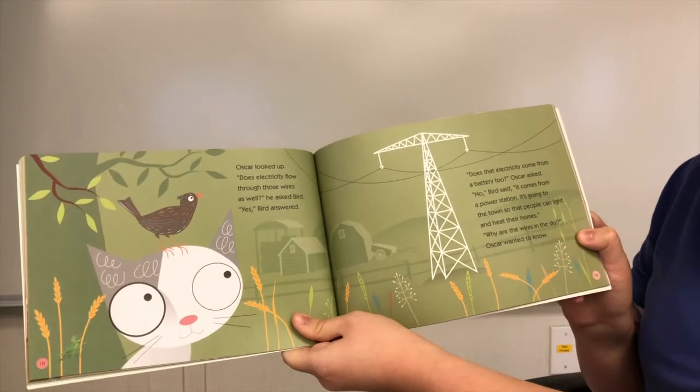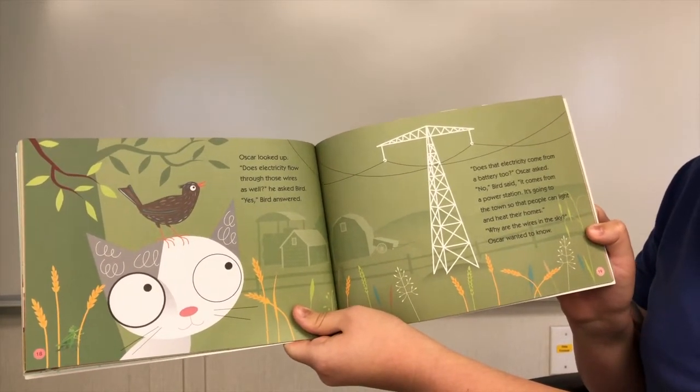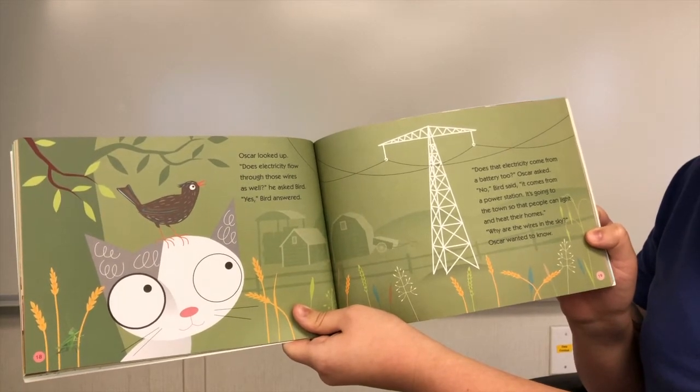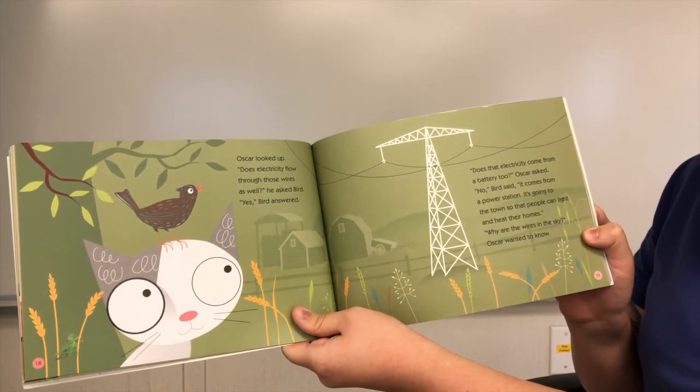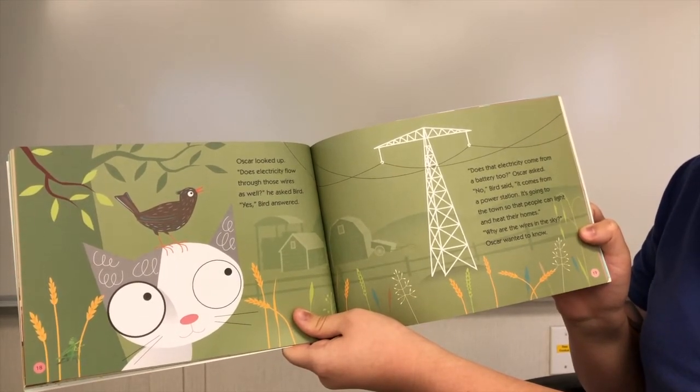Oscar looked up. Does electricity flow through those wires as well? He asked Bird. Yes, Bird answered. Does that electricity come from a battery too? Oscar asked. No, Bird said. It comes from a power station. It's going to the town so that people can light and heat their homes.